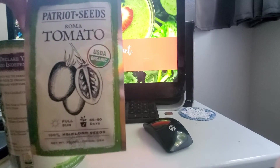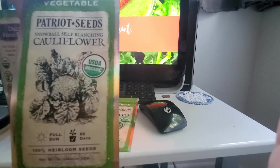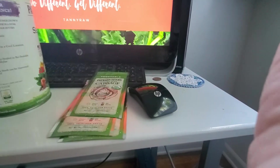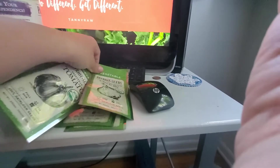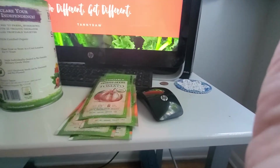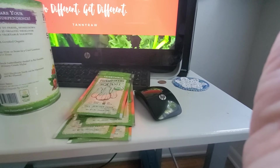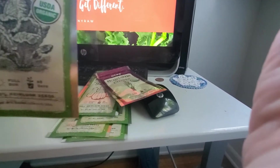There's Romaine tomatoes, cauliflower, cabbage, onions, beefsteak tomatoes, squash, butternut, chives, lettuce.